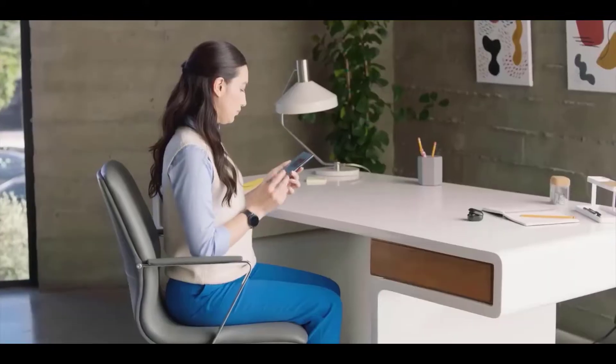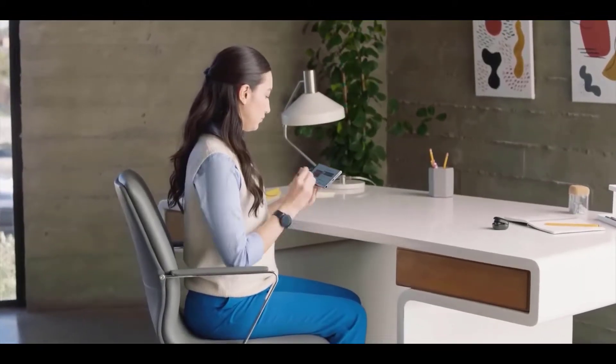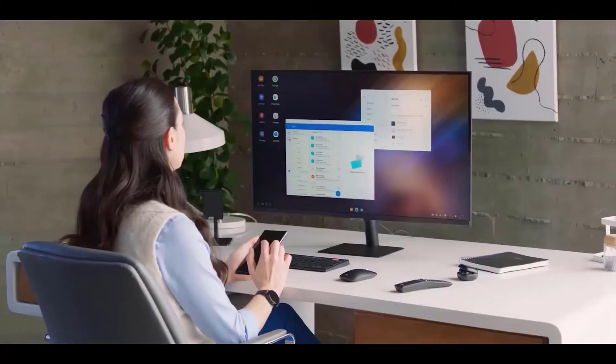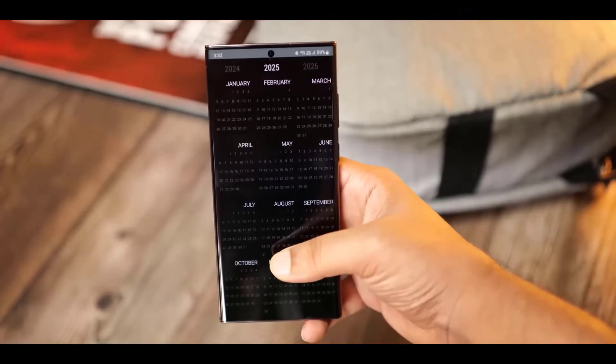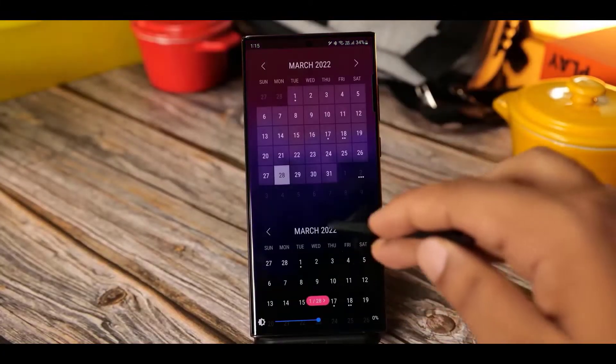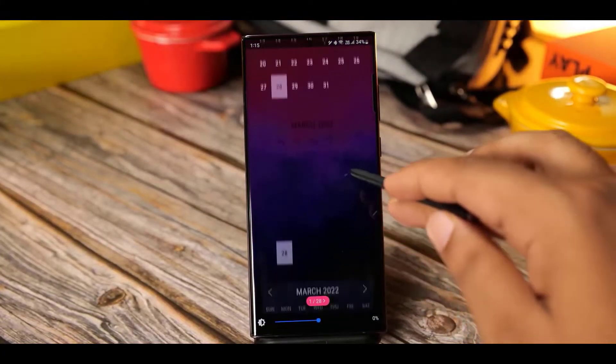Samsung Galaxy S23 series screen and body dimensions have been revealed, and we got something that most Galaxy users won't like from Samsung. Rumors have surfaced that the next year Galaxy S23 will be a minor upgrade at best.